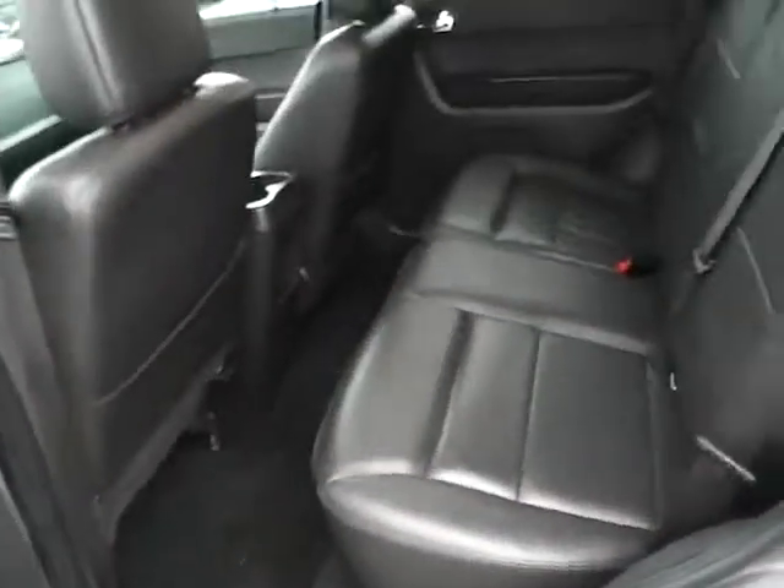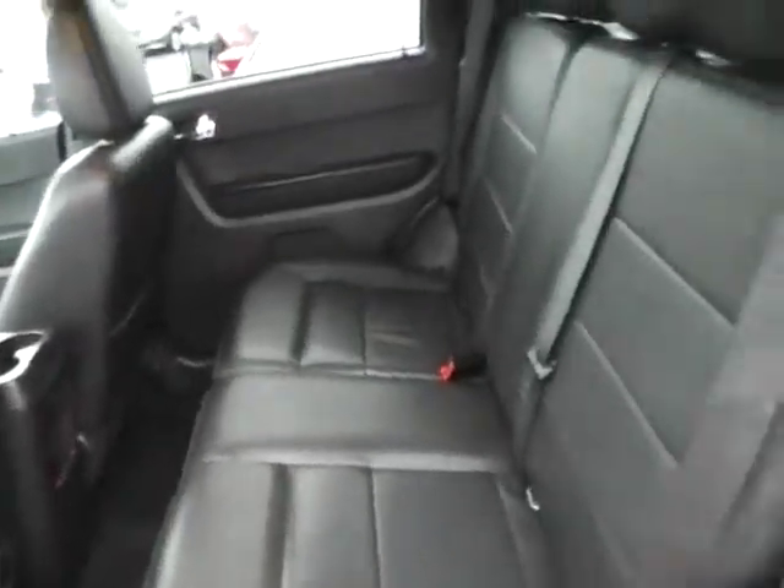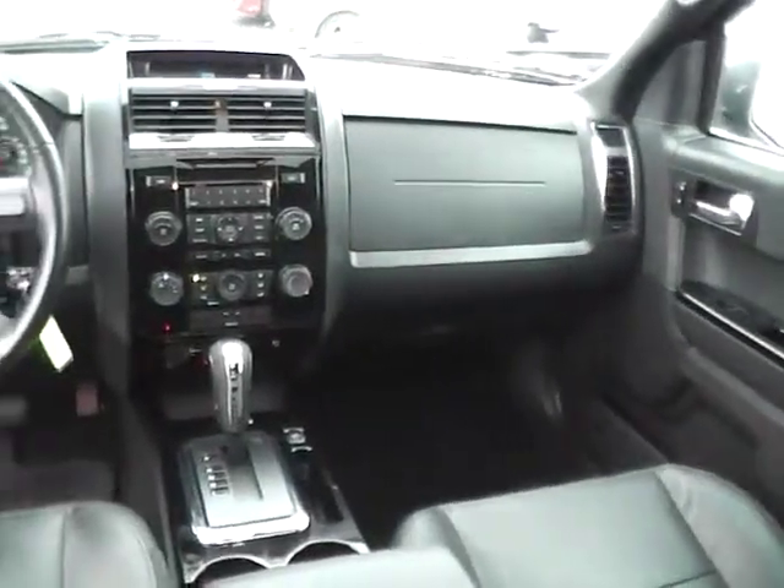Rear bench seating in very nice condition, folding for additional cargo space. Rear power outlet, additional cup holders — very nice vehicle.